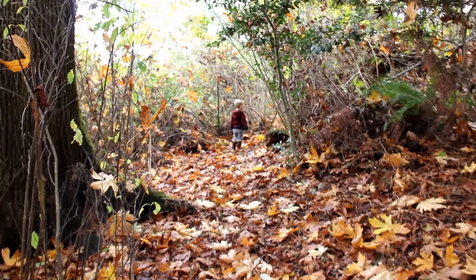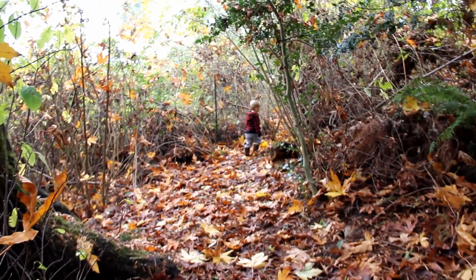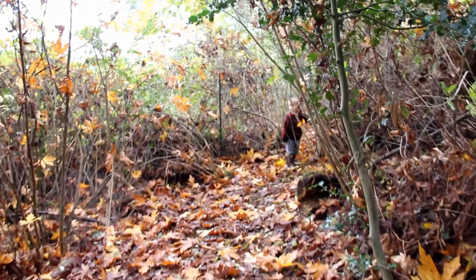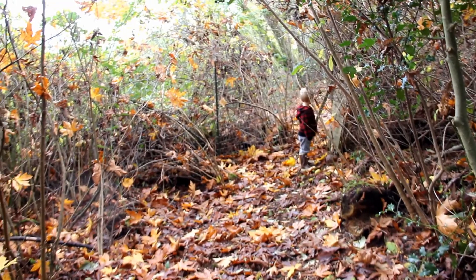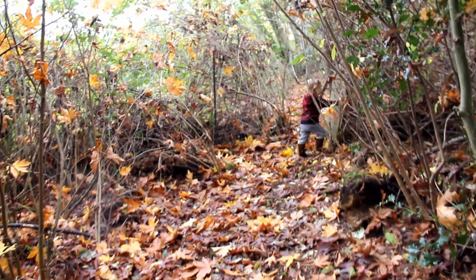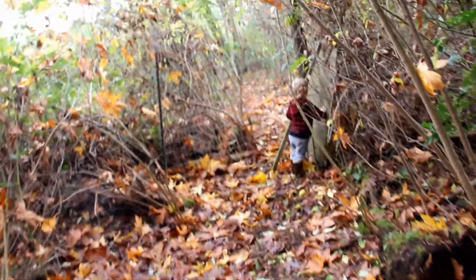Bill grew up in the national parks — his dad was a national park ranger — so he really has a love of living out in bigger spaces. And I grew up in suburbia where we had parks with lots of woods too. So we both really love having the outdoors as a resource for us and our kids.